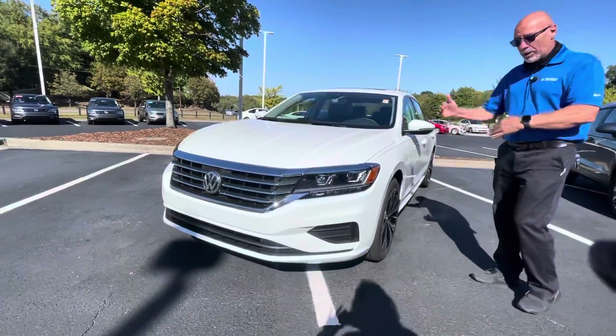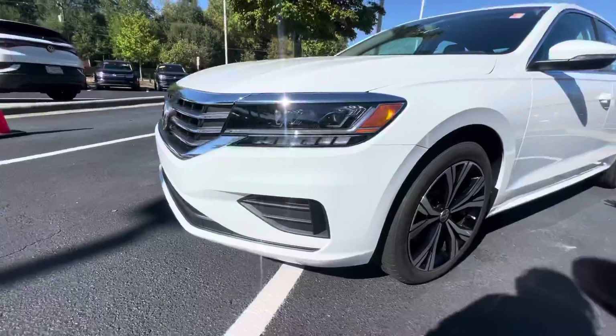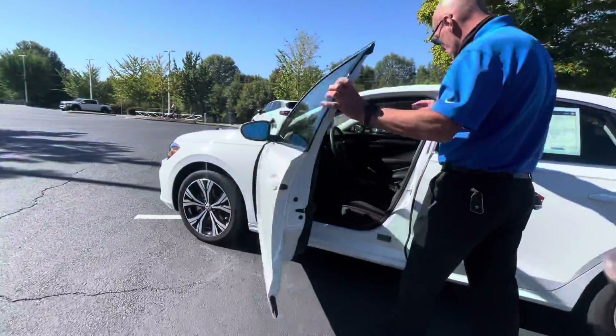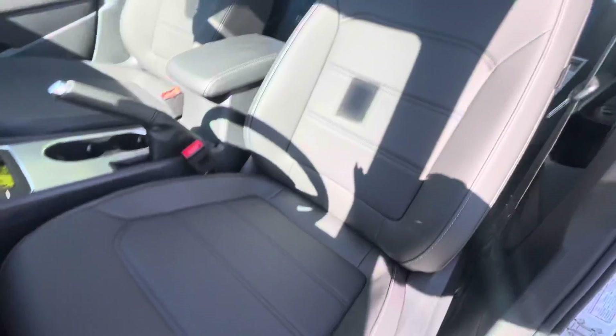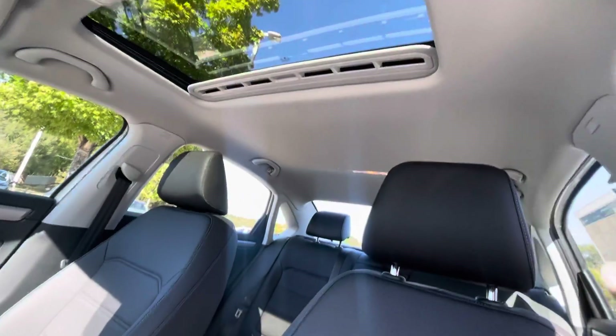The Passat SE is middle-of-the-road trim-level-wise. I think that the SE has more than enough equipment: keyless entry, blind-spot monitors, nice leather heated seats, power seat, touchscreen radio, wireless Apple CarPlay, wireless charging, and a nice sunroof.